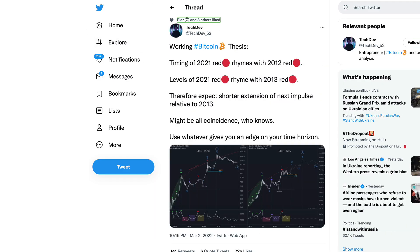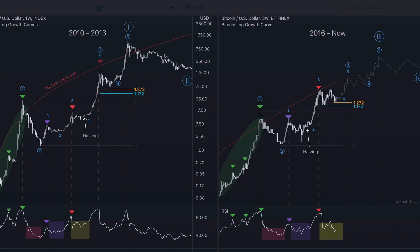Tech Dev is also mentioning this working Bitcoin thesis: the timing of the 2021 red rhymes with the 2012 red, and the levels of the 2021 red rhyme with the 2013 red — therefore expect shorter extensions of the next impulse relative to 2013. It might be all coincidence, but use whatever gives you an edge on your time horizon. He's demonstrating the 2010–2013 trend and now the 2016-to-present chart, showing the halving moment and re-accumulation phases happening at the 1.272 and 1.172 levels, which is what we are seeing on today's time frame.